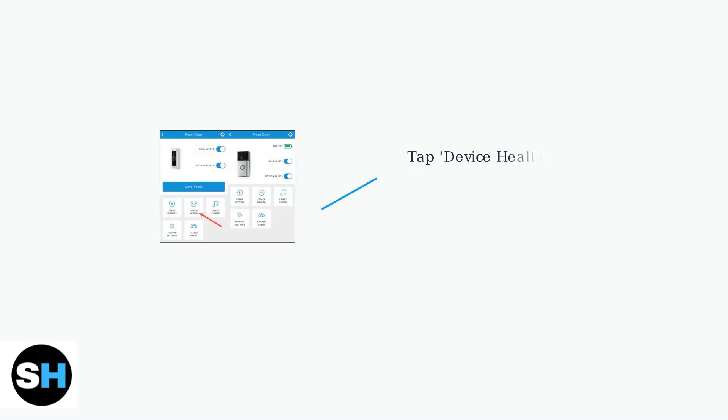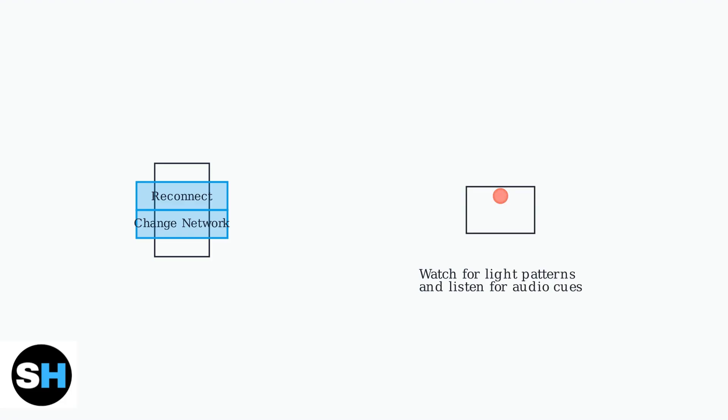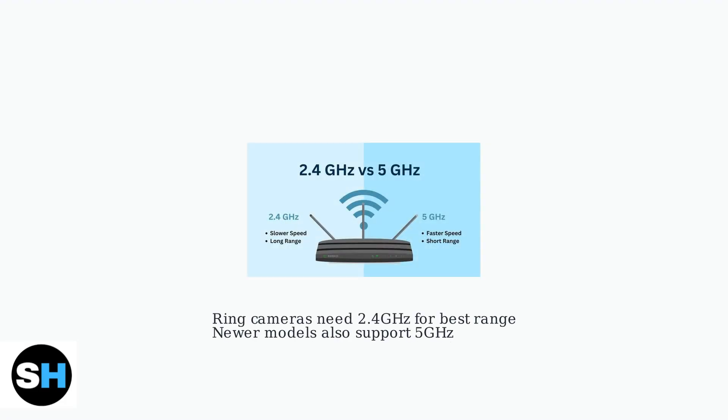Start troubleshooting by opening the Ring app and navigating to Device Health, your primary diagnostic tool for connectivity issues. In Device Health, tap either Reconnect or Change Network. Follow the on-screen prompts carefully, watching for light patterns on your camera and listening for audio cues during setup. Ensure your router is broadcasting the correct frequency.